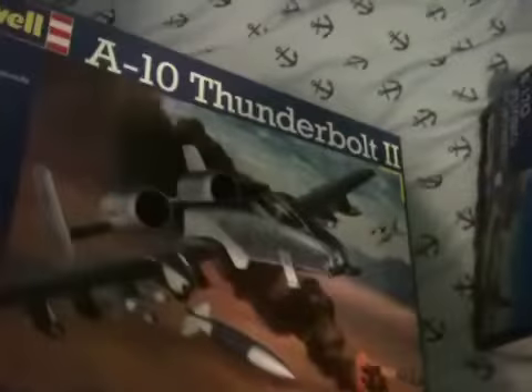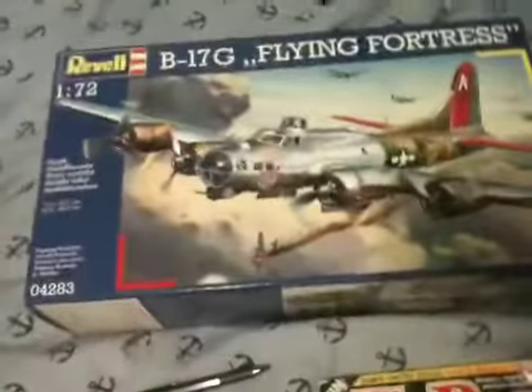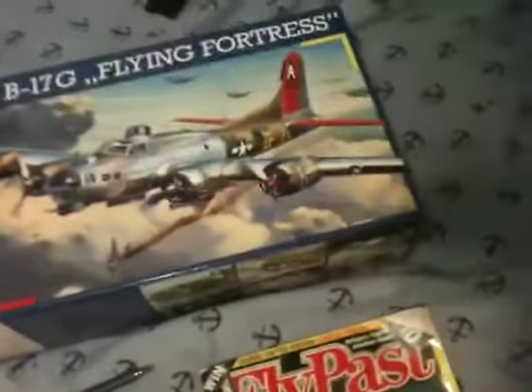There's a 1:48 scale A-10 Thunderbolt 2 — plus that's a 1:72, really nice kit. I did have it before but it kind of got destroyed. I finally got the B-17G Flying Fortress in 1:72.